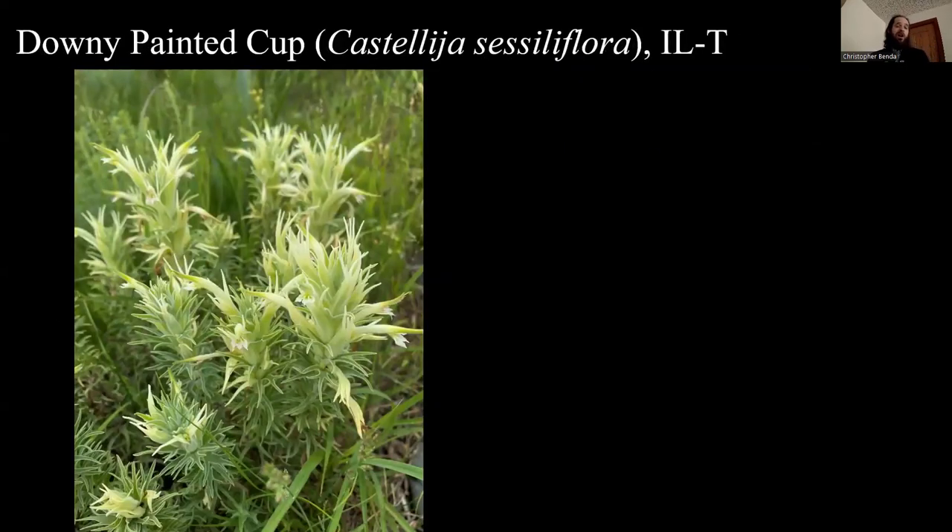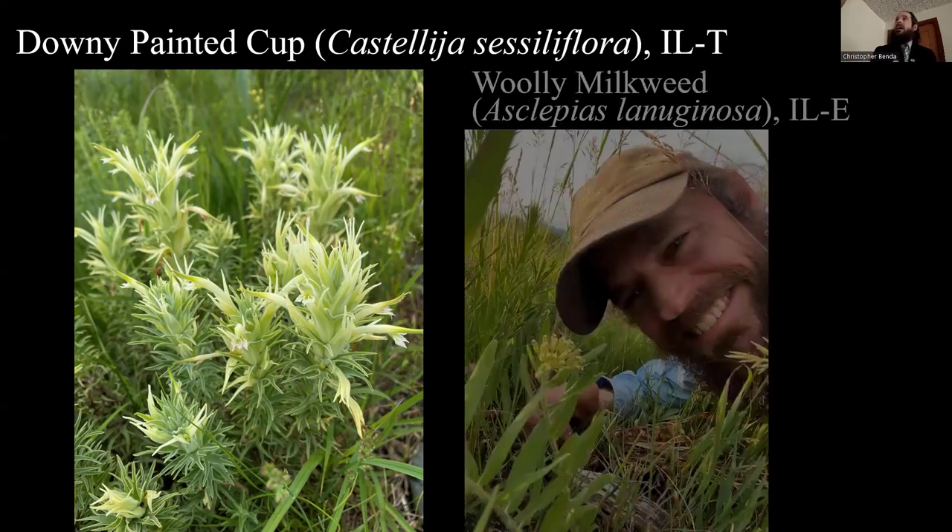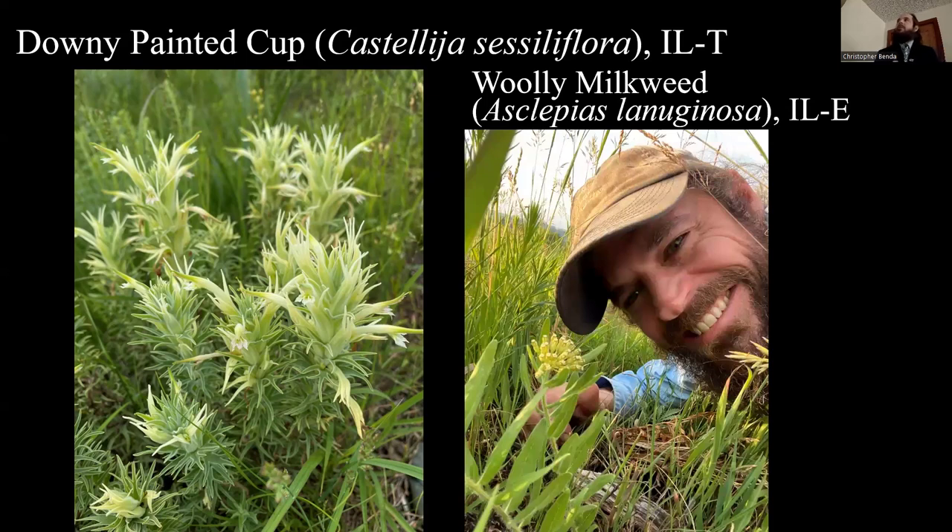Also at Nachusa they have this rare downy painted cup, Illinois threatened — it is planted there as well, as they're trying to recover things and will need to move populations around. This is the Castilleja ceciliflora. In Ogle County they also have remnant populations of woolly milkweed, Asclepias lanuginosa. We really had to get down close to get a selfie with that rare milkweed.